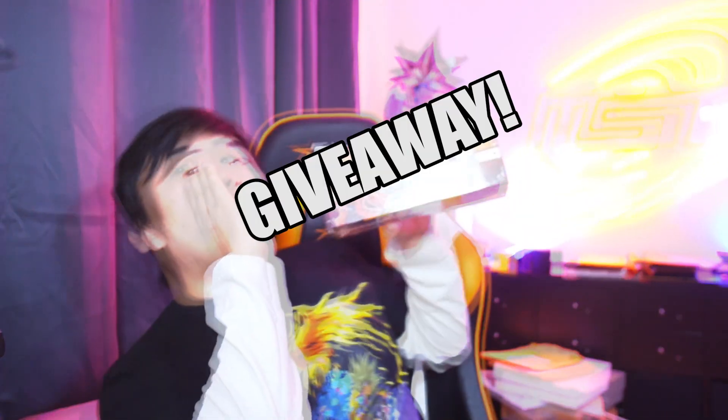Hey everybody, this is Tombox, and today we're going to be cracking open the Speed Duel GX Duel Academy box, and I'm also going to be doing a giveaway. It's going to be on Twitter, so make sure you guys follow me on Twitter. Links will be in the description.